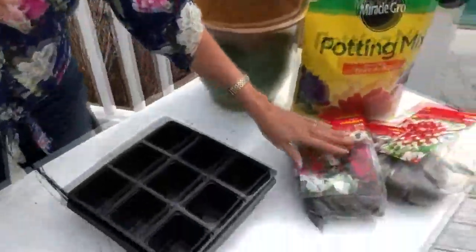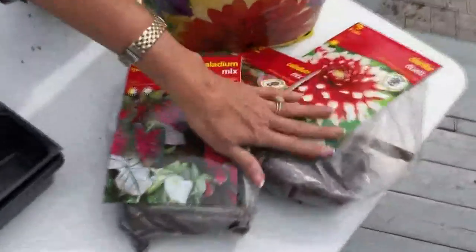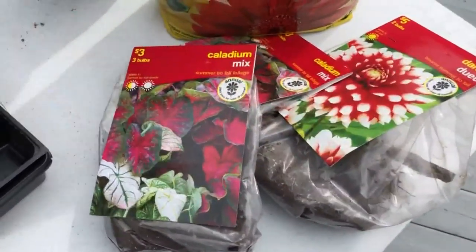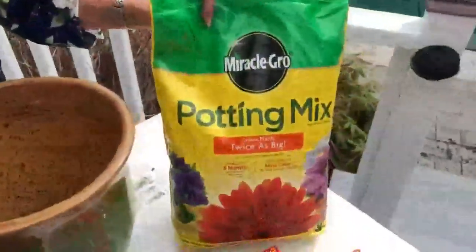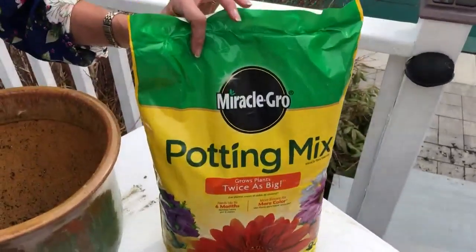The other thing I like to do is bulbs — I love these caladiums and dahlias and things like that. I can pot those now, but they are not hardened off. Again, like with the pansies, you've got to make sure they get hardened off — you're going to have to bring them in and out until it gets nice and warm.